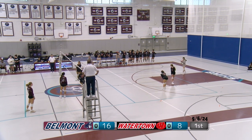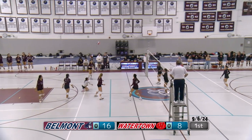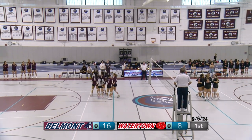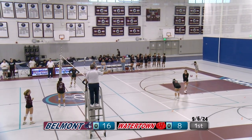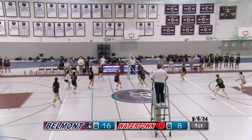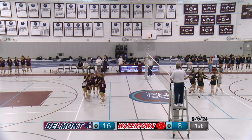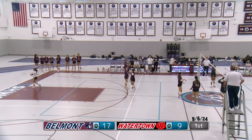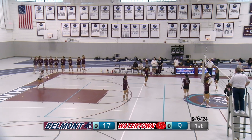The libero for Watertown serving. Belmont sets it up perfectly — outside hit, a strong one. Blocked by Watertown — that was a really strong block. Belmont unable to get it back up. Number 1 for Watertown serving — a high serve over the net, gives Belmont another chance. The call was two touches for Watertown; they didn't manage to set it nicely, so one person touched it twice in a row, which is illegal. Serve for Belmont.